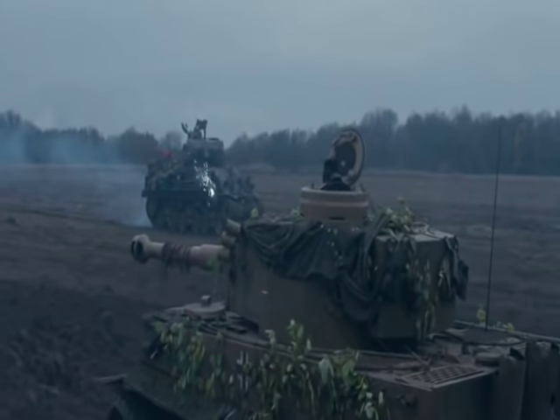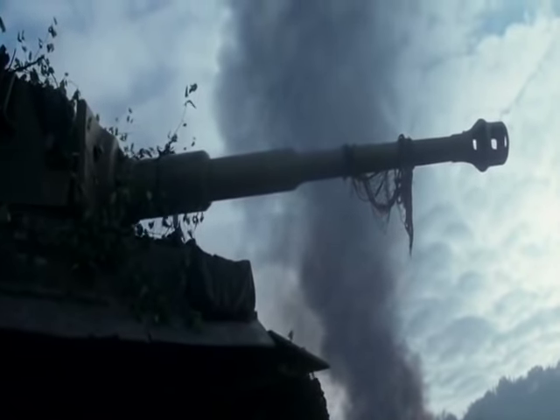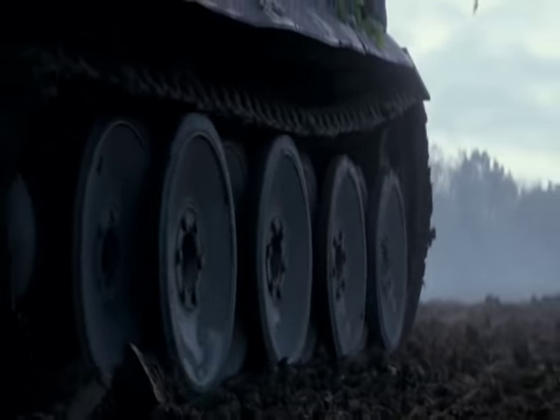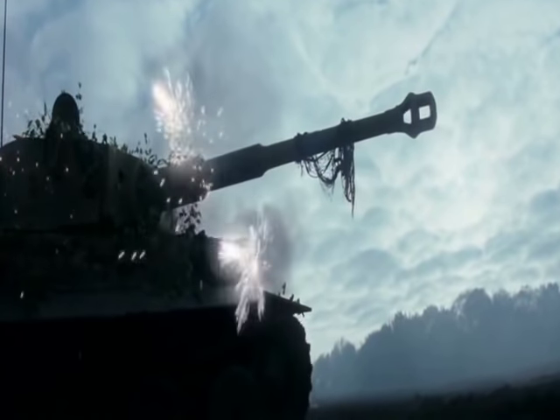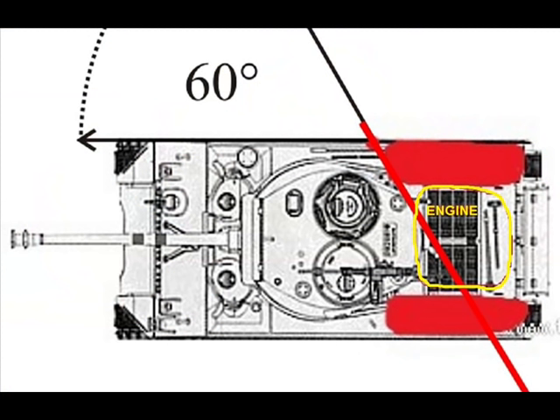After the Tiger destroys the M4A1 76mm Sherman, it manages to hit the Fury. As you can see in this picture, the Tiger hits it from a 60-degree angle as well — the commander says '2 Uhr,' meaning 2 o'clock. Shooting from that angle and that point, as shown in this picture, would hit the fuel tank and the engine.